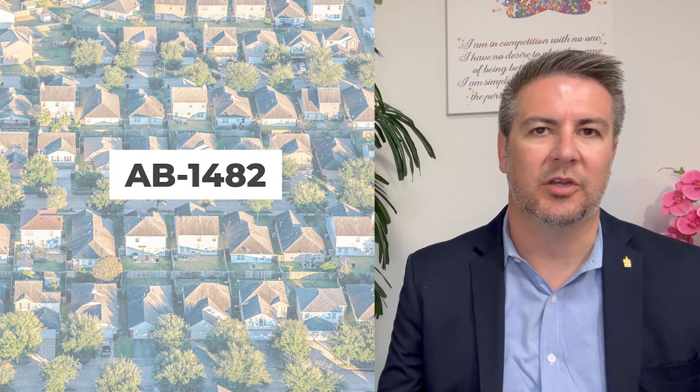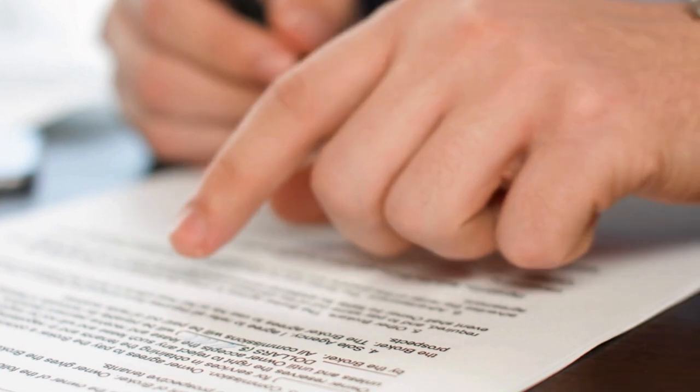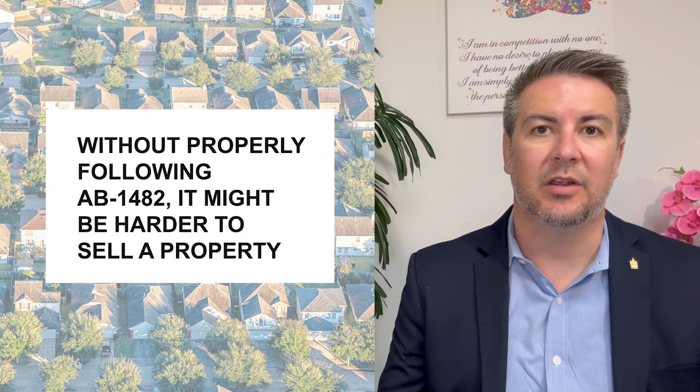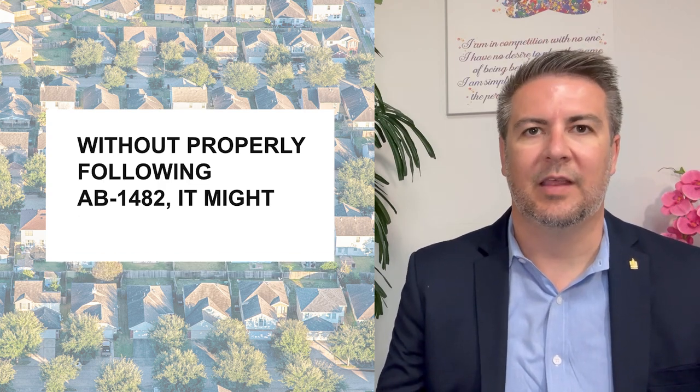The big one that's out there right now that's affecting a lot of people as they're getting ready to sell their homes is AB 1482, which is the Tenant Protection Act that was enacted during COVID. That particular act had some very specific requirements about notifications to tenants and language that was required in leases in order to exempt certain properties from being subject to that Tenant Protection Act and those rent protections. If those notices weren't served or the language was not included in the lease, it can add some nuance and some challenge to selling a property. That's where it's very helpful to have a property management team helping you guide that along.